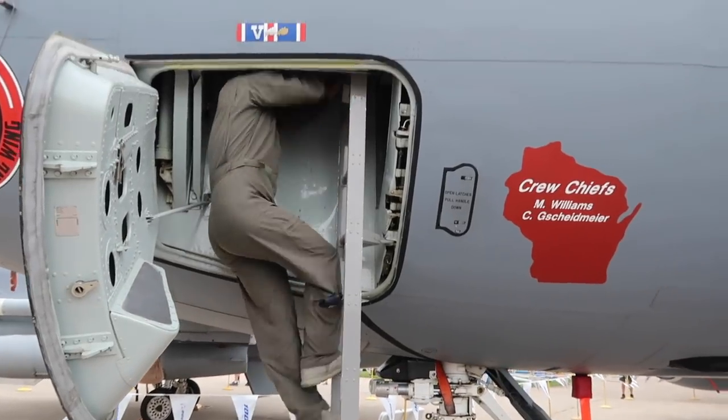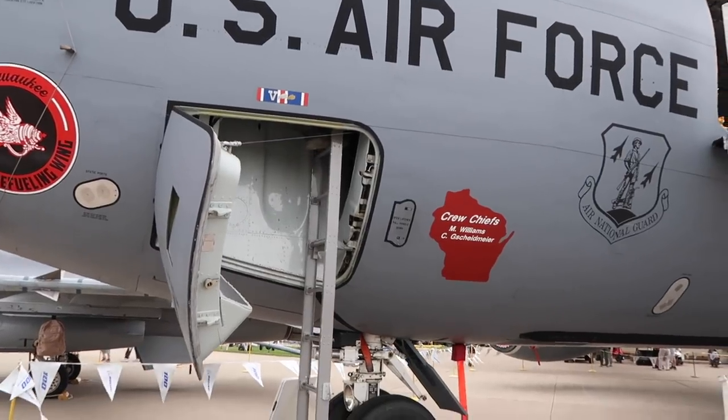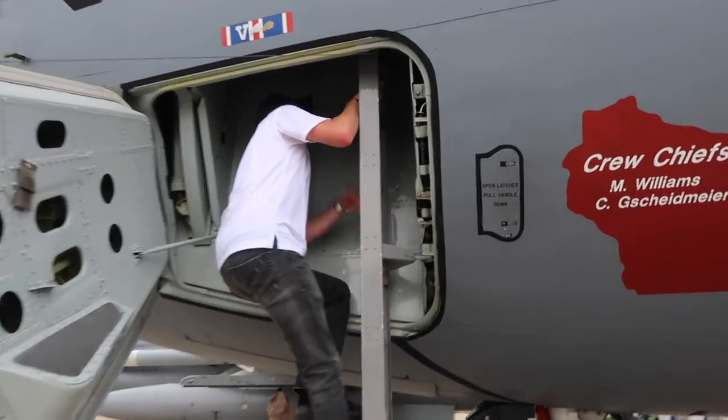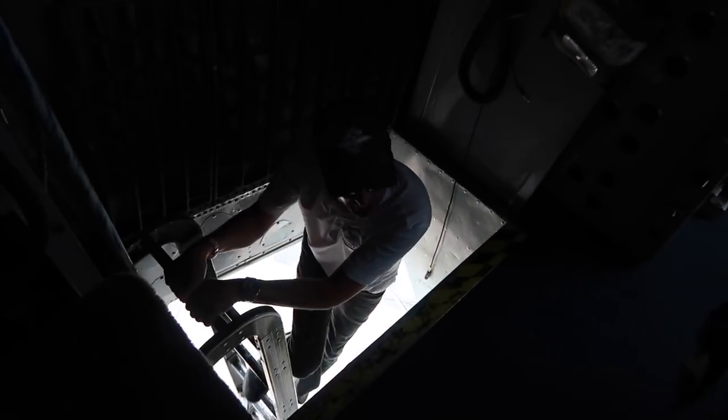It's a good question. We have our own little ladder in the crew issue that we go on. You've got to go up a ladder right under the belly. Wow, Dane, this is a pretty amazing way to get into an airplane.